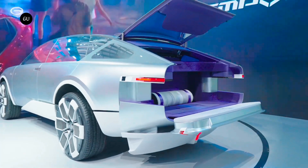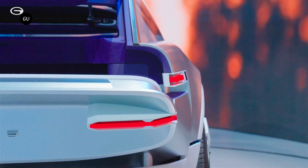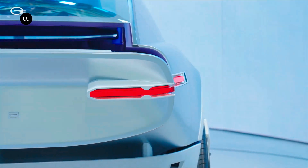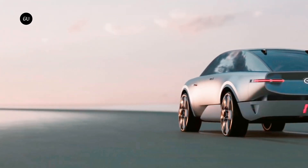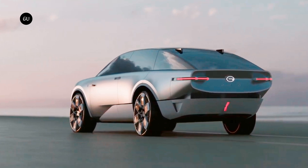A highly versatile hydrogen concept car has been unveiled by Chinese automaker GAC Motor at the Guangzhou Auto Show. With its ERA model, GAC aimed to post a visionary statement about the future of new energy vehicle design, crafted for those shaping our world.